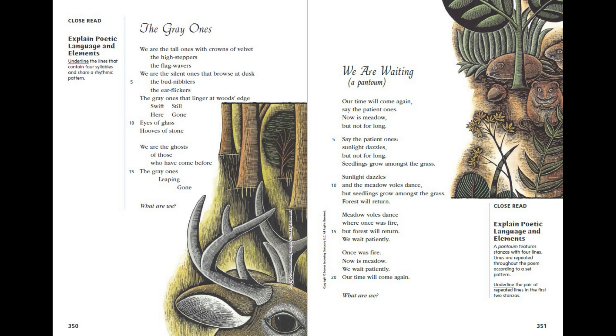The Grey Ones. We are the tall ones with crowns of velvet, the high steppers, the flag wavers. We are the silent ones that browse at dusk, the bud nibblers, the ear flickers — the grey ones that linger at wood's edge. Swift, still, here, gone. Eyes of glass, hooves of stone. We are the ghosts of those who have come before, the grey ones, leaping, gone. What are we?